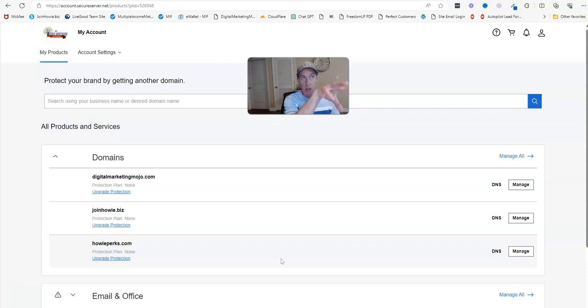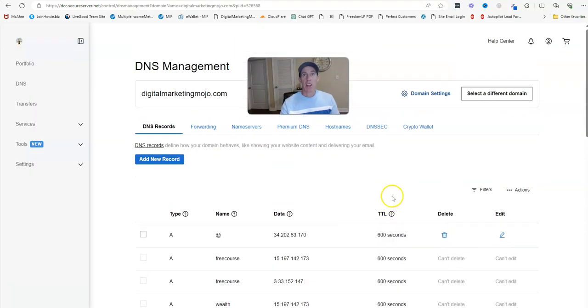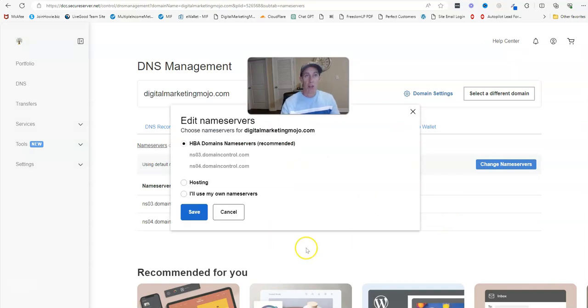I'm going to do this with my old domain Digital Marketing Mojo. What I noticed is that doing the redirect inside this current hosting is a lot slower than when I first bought a domain from Namecheap, because I have the name servers going through this hosting. Whereas when I bought fresh from Namecheap with no name servers set, once I set it up it was instant — it went right to my affiliate offer capture page.